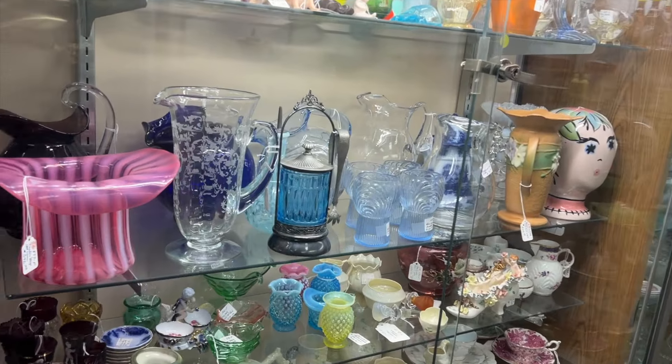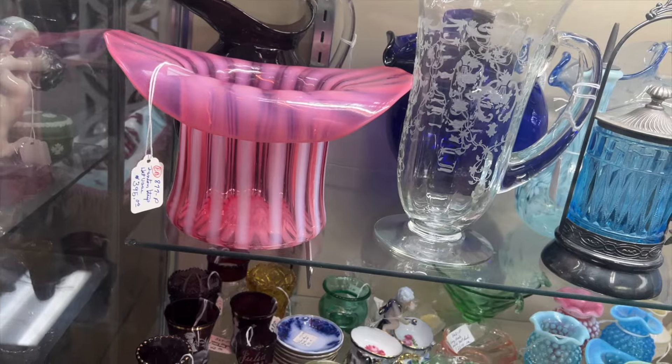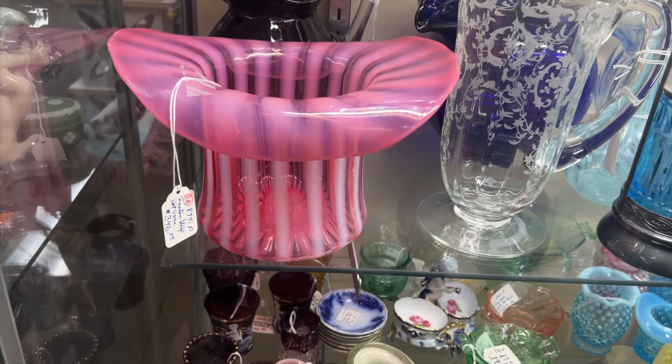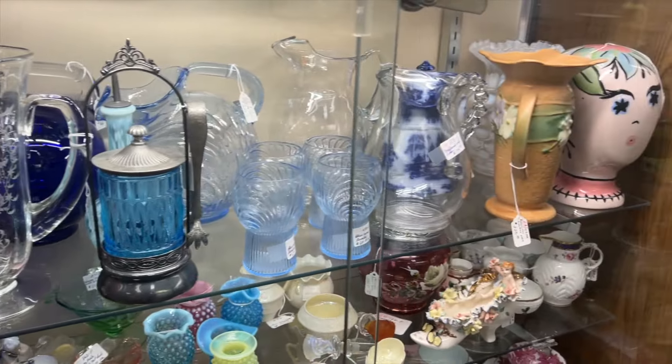I adore this pink top hat — it is so pretty and it's made out of glass, although it was a little bit out of my price range. They wanted $395 for it, which I thought was a little much, but it really is beautiful.